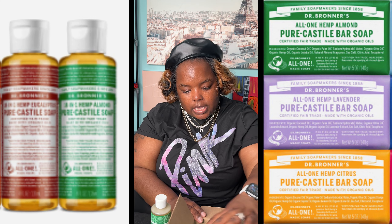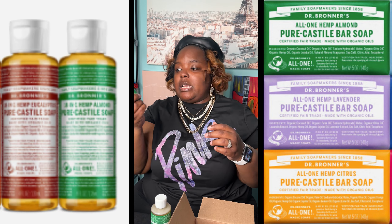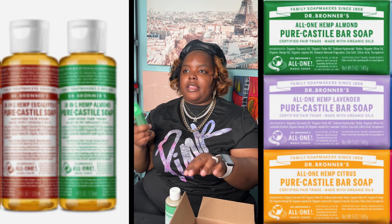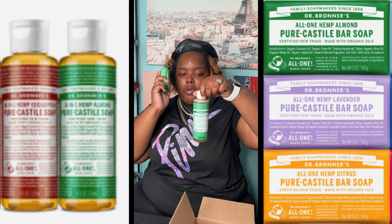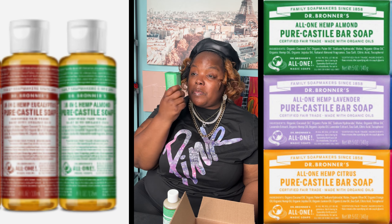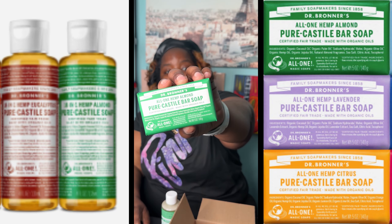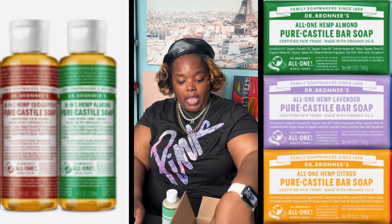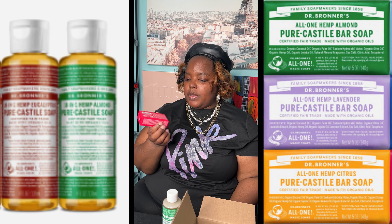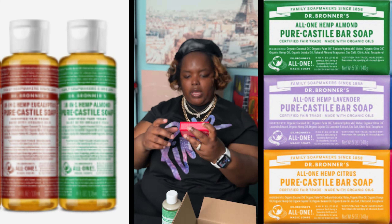Next is some bar soap — they had to have known I use the almond. This is the one I use for my body. I swap between bar soap and liquid soap for my body. You can actually smell the bar soap right through the packaging! They also sent me the Rose, and I've been wanting to try the Rose. This smells really good — and this is what the Rose packaging looks like as well.